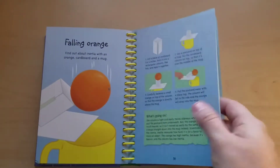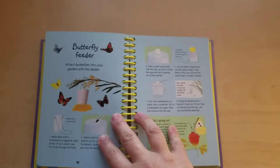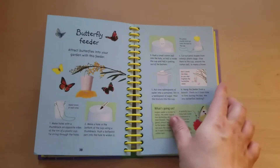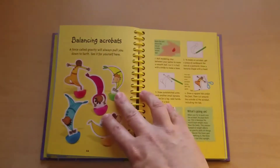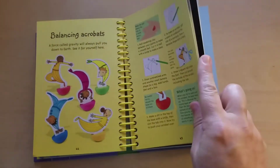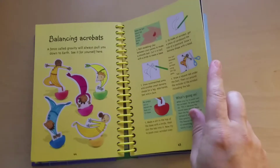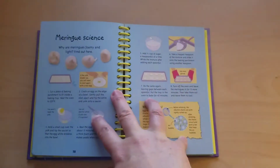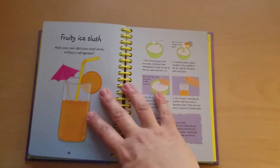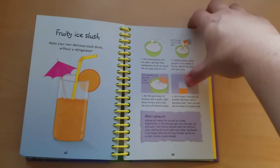The Falling Orange, the Butterfly Feeder. I love that it's bound — makes it easier to keep nice and solid and doesn't rip. These pages are cardstock type pages. Balancing Acrobats. So fun. Fruity Ice Slush.